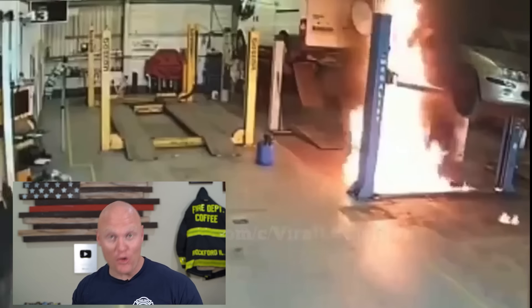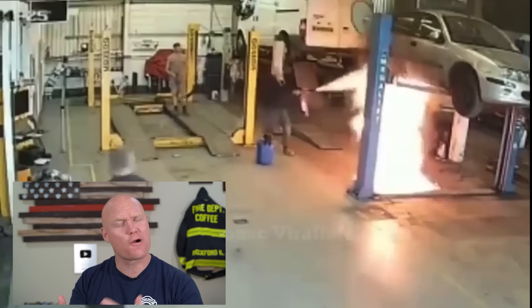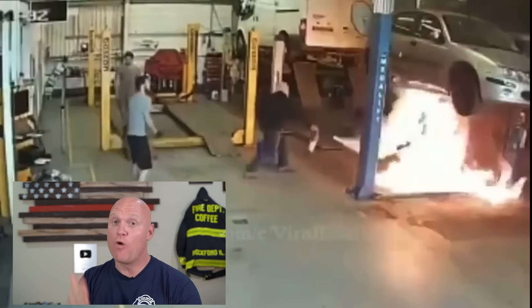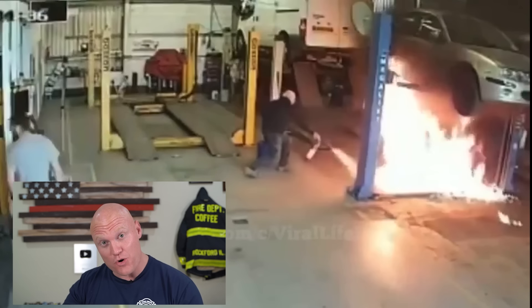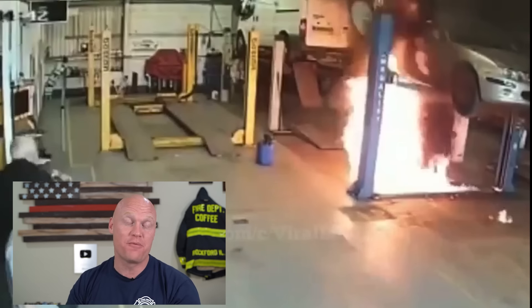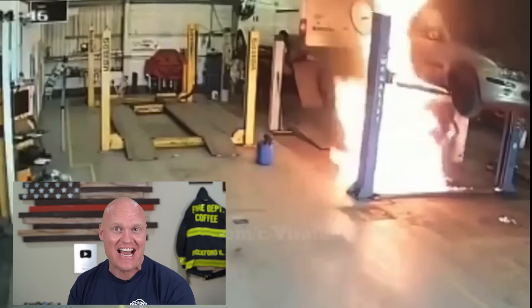He can use multiple extinguishers — yes, ABC style or dry chem would work perfectly in this situation — but he needs to extinguish two sections of fire at once. So he can either use multiple extinguishers, or a fire blanket to help put out the lower portion at the base of the fire, and then any extinguisher to try to put out the top portion, and then hopefully be able to plug the fuel source that is feeding this fire.